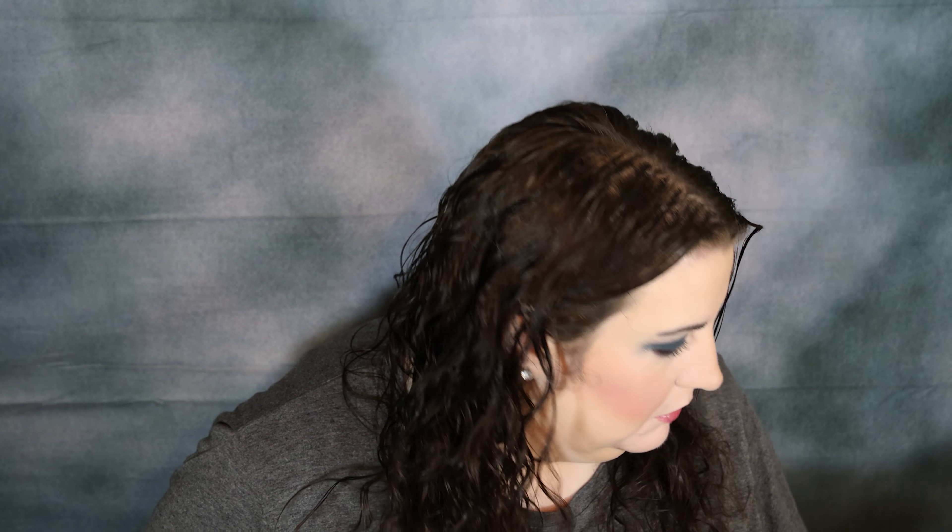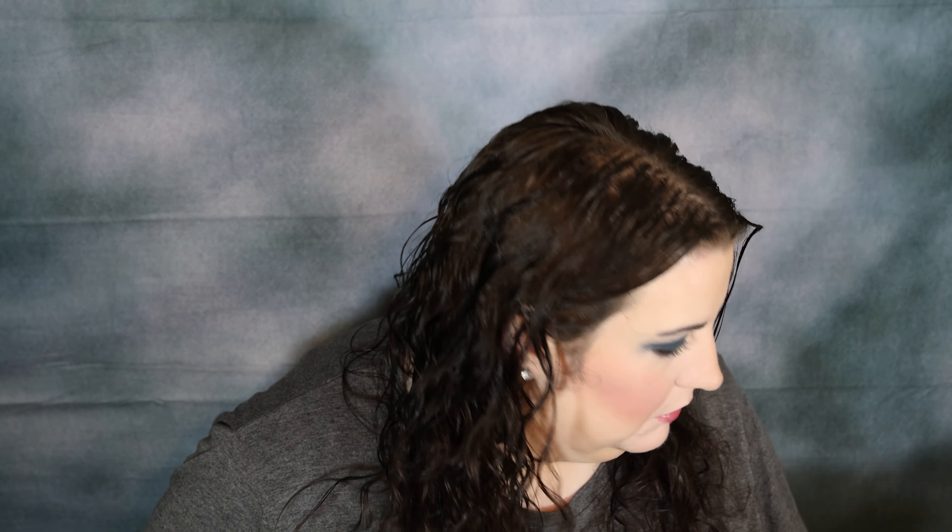Now for that lower lash line, let's do that same shade Till Death Do Us Part, which is right there. And then for that lower inner corner highlights, we're going to use the silver shade Wanna Play, which is this shade right here.